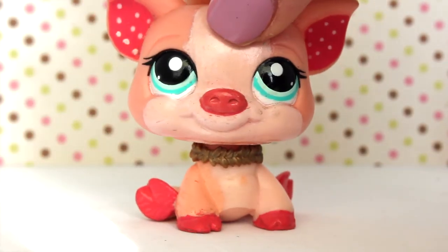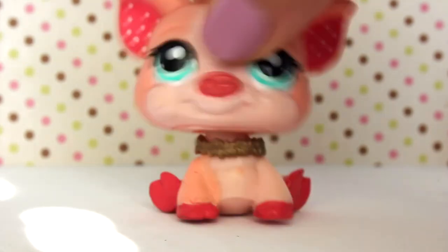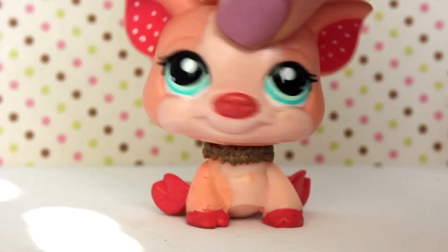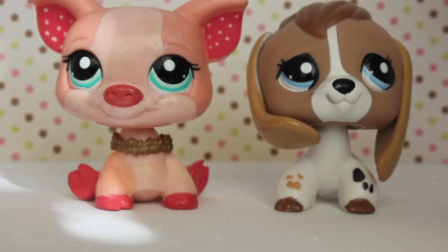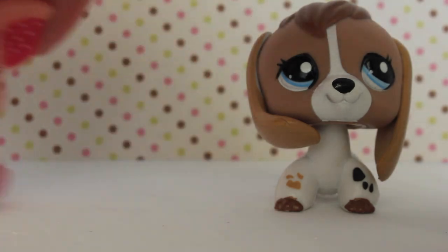If you enjoyed this video, give it a like, subscribe, and click the notification bell so you never miss another video. And comment down below — should I change my mascot from Piglet to another LPS? I need to know!